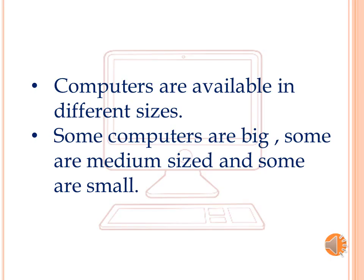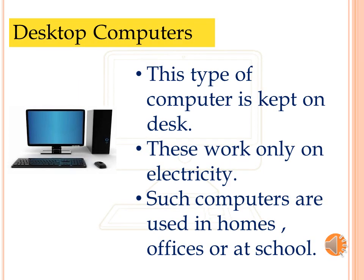Computers are available in different sizes — some computers are big, some are medium-sized, and some are small. Desktop computers: this type of computer is kept on a desk. These work only on electricity. Such computers are used in homes, offices, or at school.